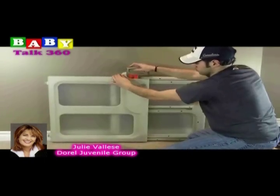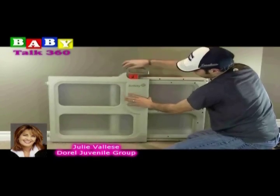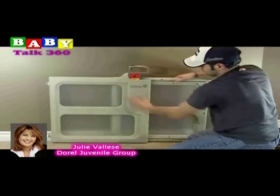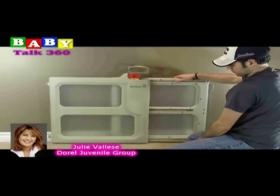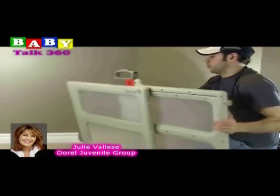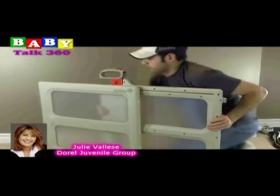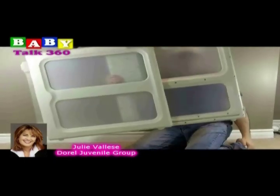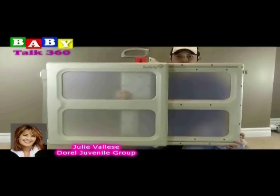It adjusts to fit base moldings and uneven entryways. It has a color indicator to show when the gate is locked, and it has a top handle so that it locks, releases, and adjusts — all at the top — where it's easiest for you to use the gate.